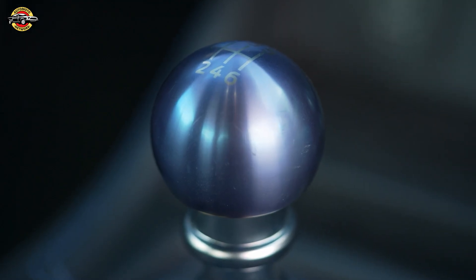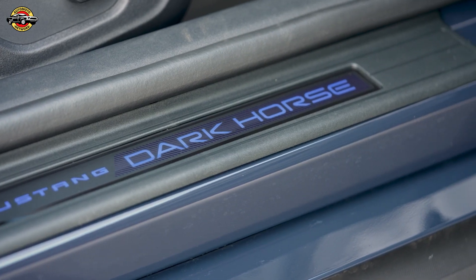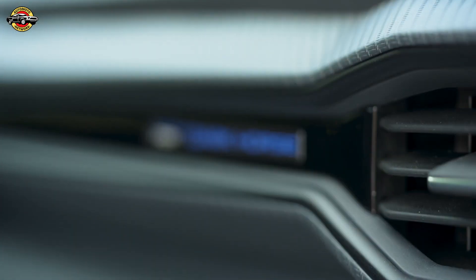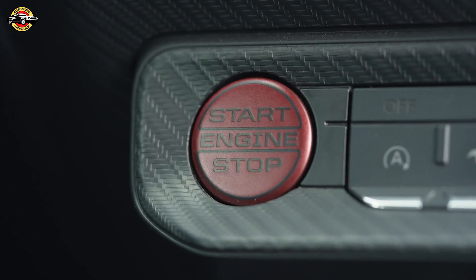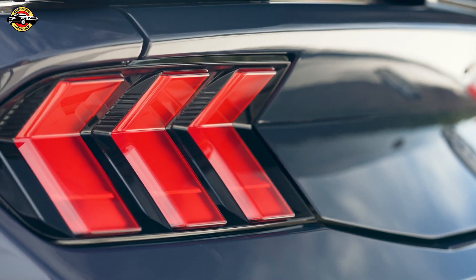We've doubled the computing power, introducing Sync 4 that adapts to display the functions each driver uses most. Wireless smartphone integration is now a reality. But it's not just about looks and tech — it's about raw power and exhilarating performance.